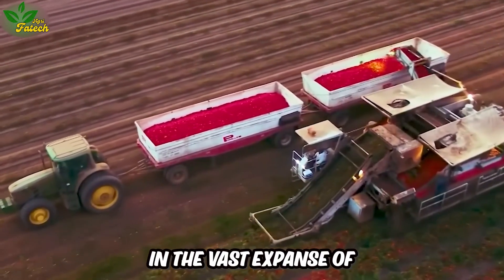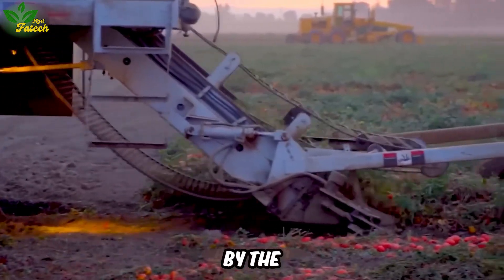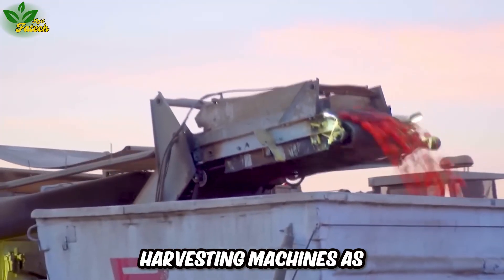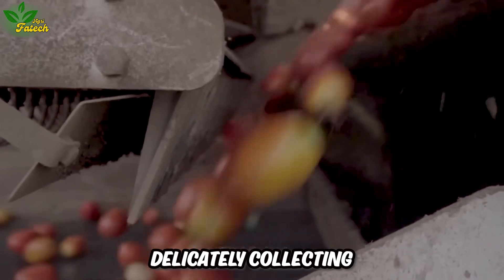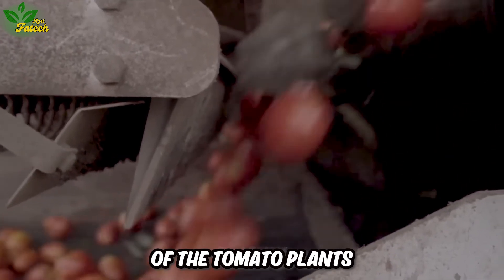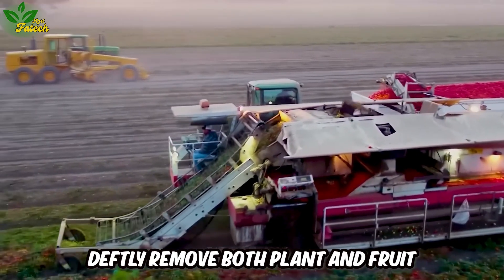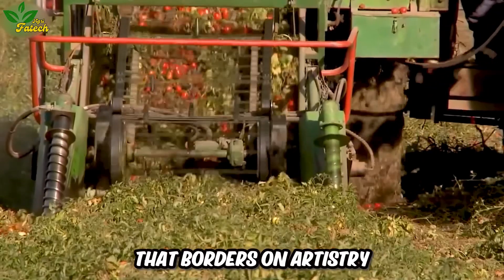In the vast expanse of agricultural landscapes, one cannot help but be captivated by the mesmerizing dance of tomato harvesting machines. These mechanical marvels traverse the fields, delicately collecting the tomato plants. Their intricate structures deftly remove both plant and fruit, separating individual tomatoes with a precision that borders on artistry.